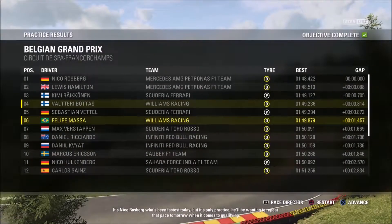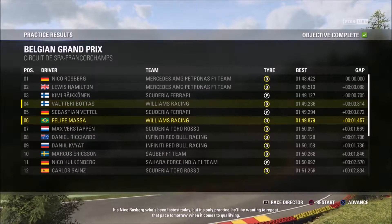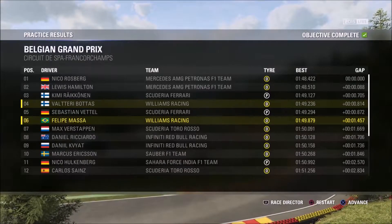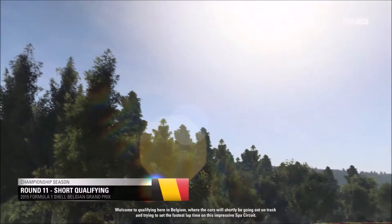It's Nico Rosberg who's been fastest today, but it's only practice — he'll be wanting to repeat that pace tomorrow when it comes to qualifying. That was the end of the practice session. We finished with P6, Nico Rosberg is fastest, which isn't great — we're a whole second and a half off the pace. Bottas finished fourth fastest, which is pretty good. But now we're going to go into qualifying and see how that goes.